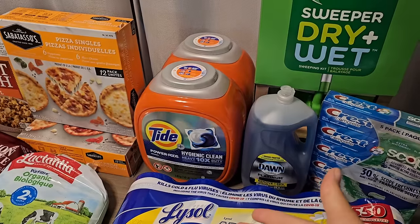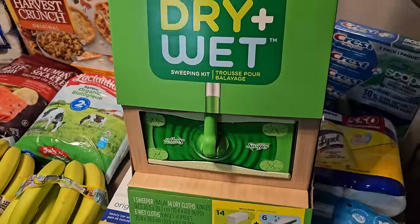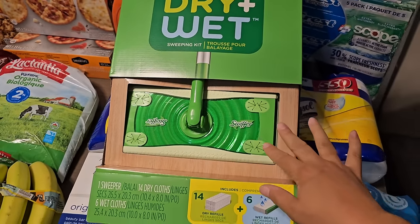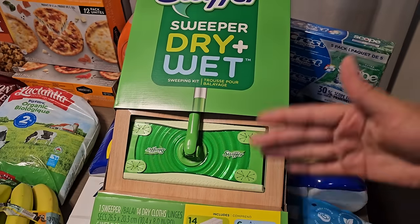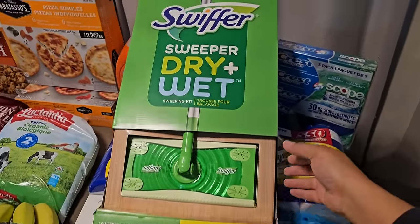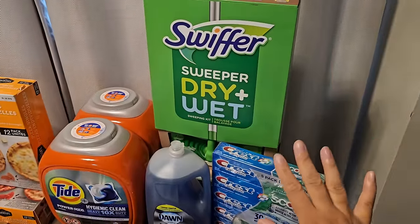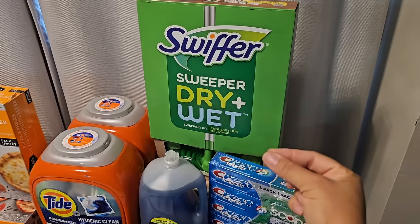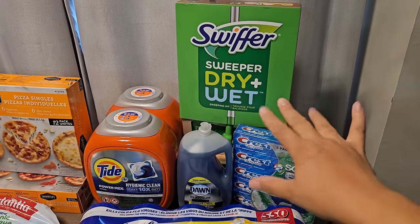I also picked up a Swiffer dry and wet set. We already have one but needed another because taking it up and down the stairs is a hassle — sometimes we don't even know where we put it. Now we'll have one for each floor. The sale was really good, and I highly recommend it if you have a dog that sheds. The Swiffer dry traps everything into the cloth and does a better job than a broom or vacuum.